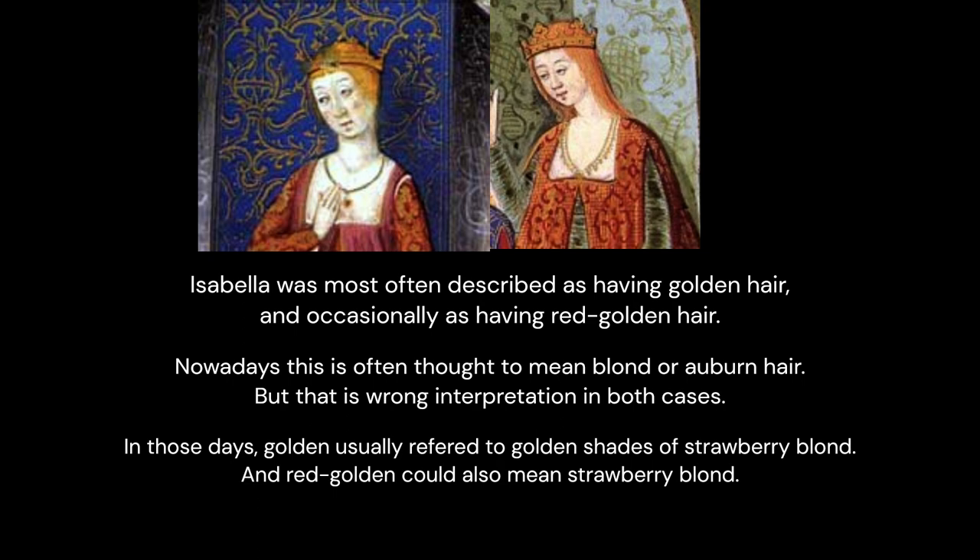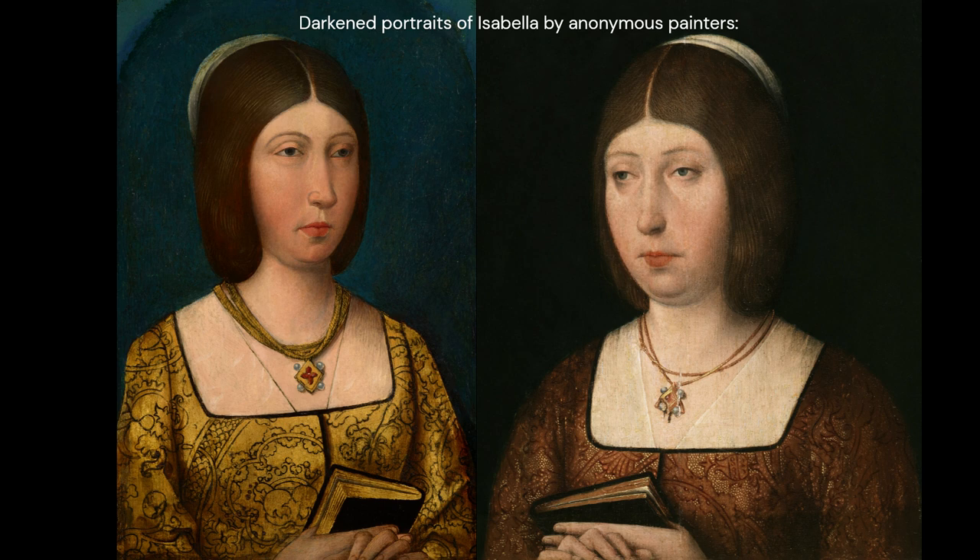Unfortunately, most of Queen Isabella's depictions are darkened. Darkening of pigments is a very common issue in historical paintings and can turn even the lightest hair to brown or black.